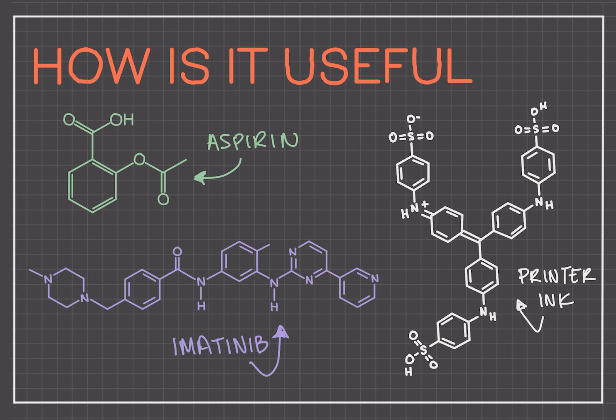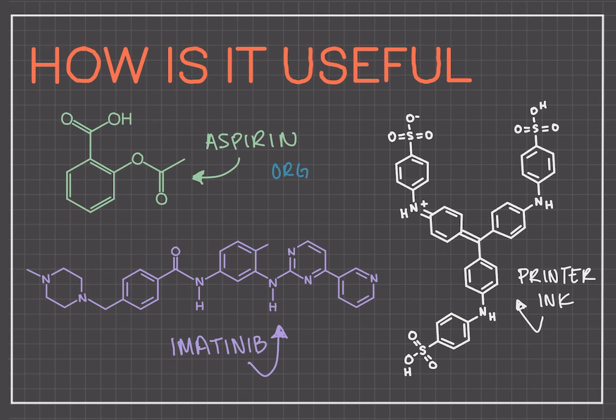This third structure is a molecular structure of printer ink — another basic item used by everyone, and also another key organic molecule. So organic chemistry is not only useful in medicine; many useful materials come from organic chemistry, such as textiles, body armor, artificial sweeteners, sports equipment, and computers — all made of or built from materials that come from organic chemistry.